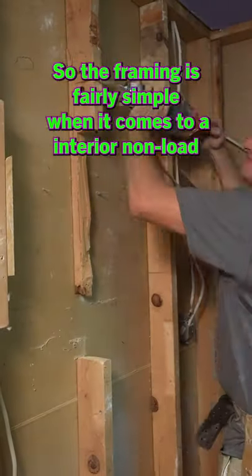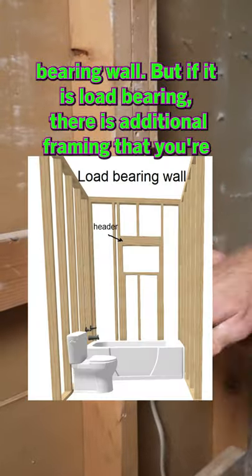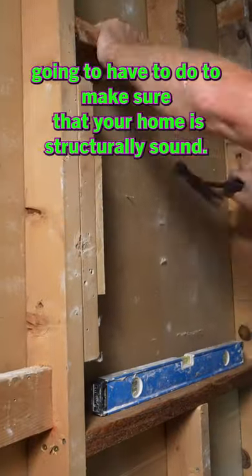The framing is fairly simple when it comes to an interior non-load-bearing wall. But if it is load-bearing, there is additional framing that you're going to have to do to make sure that your home is structurally sound.